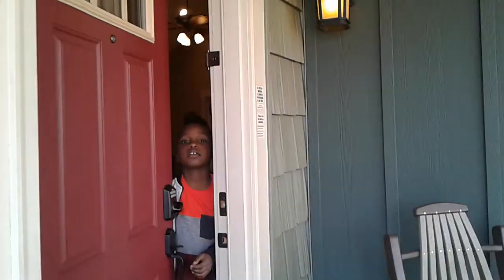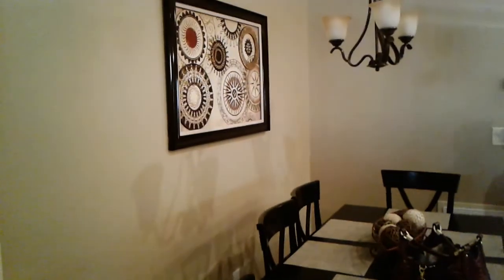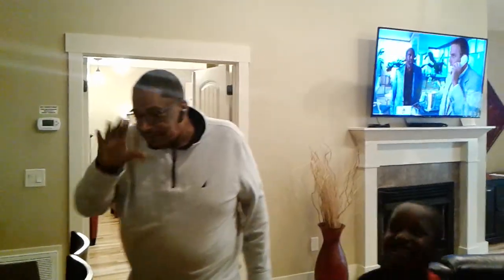Alright guys, walking up the steps now and I'm gonna show you guys the inside. That's my son — say hi! Okay so this is the door, we're coming in. This is the cabin. This is the living room area here and this is a pull-out sofa — this is where the boys are going to sleep.